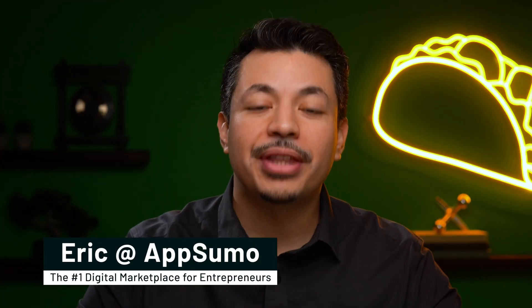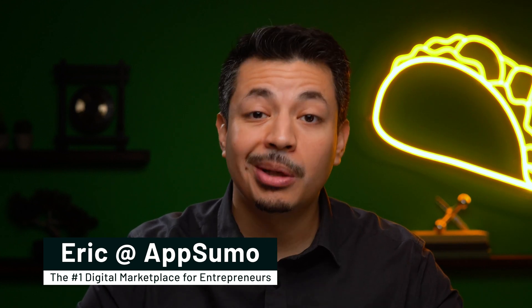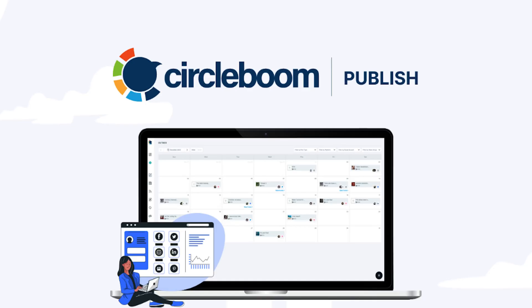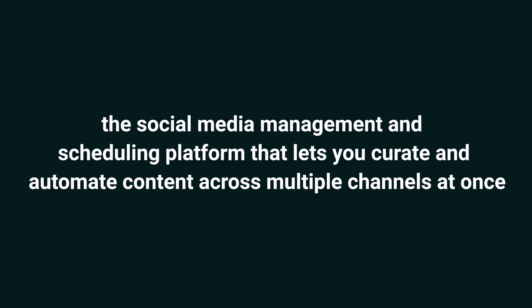What's good, Sumo-lings? It's Eric here with AppSumo, the number one marketplace for small businesses, marketers, and solopreneurs. Today, I'm going to show you how to use Circleboom Publish, the social media management and scheduling platform that lets you curate and automate content across multiple channels at once.